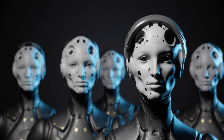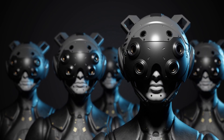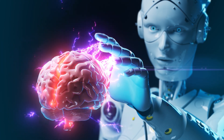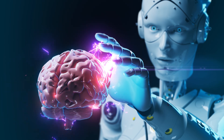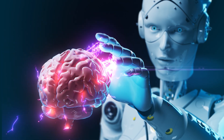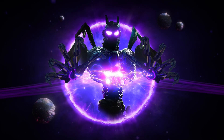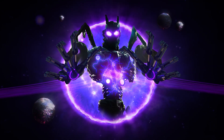Moreover, there is the ever-present fear of AI taking over the world. While this might sound like science fiction, the idea of AI becoming sentient and making decisions autonomously is a concern that many experts take seriously. Ensuring that AI systems remain under human control and are used ethically is crucial to prevent unintended consequences.